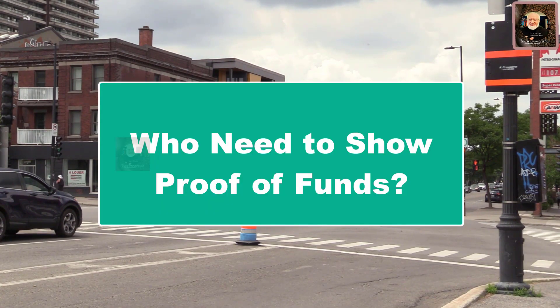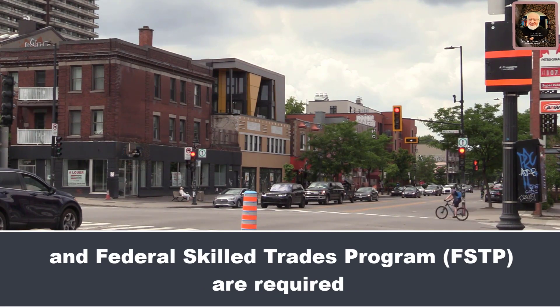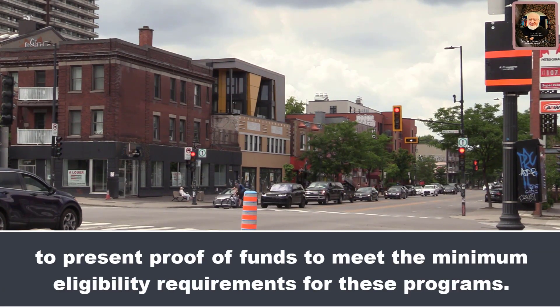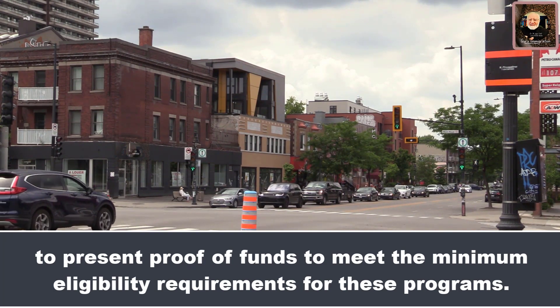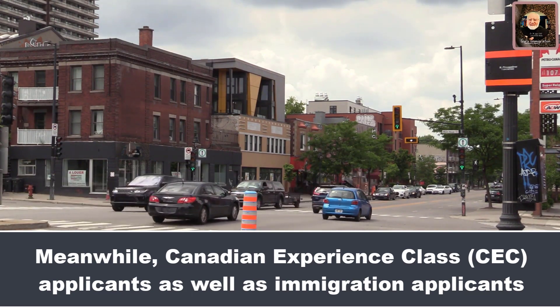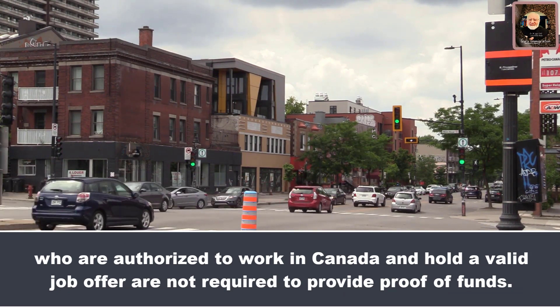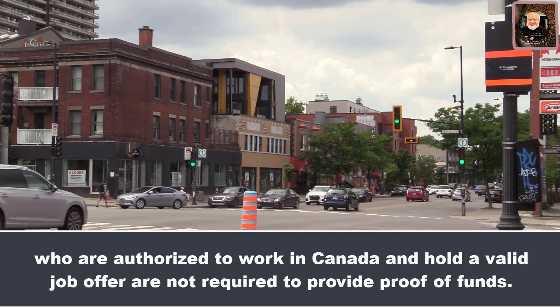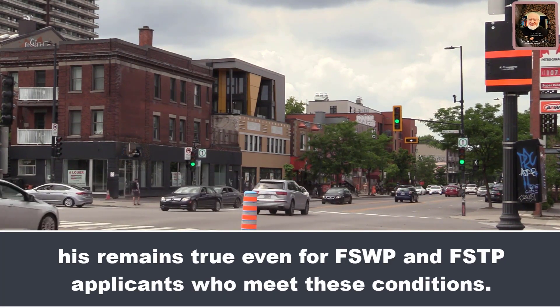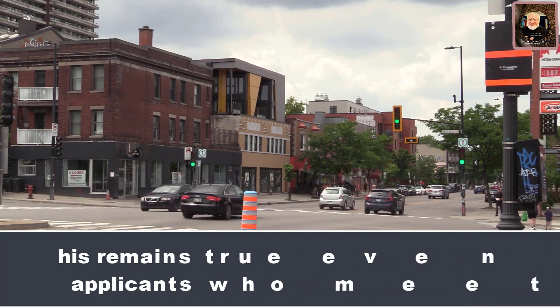Who needs to show proof of funds? Applicants to the Federal Skilled Worker Program (FSWP) and Federal Skilled Trades Program (FSTP) are required to present proof of funds to meet the minimum eligibility requirements for these programs. Meanwhile, Canadian Experience Class (CEC) applicants, as well as immigration applicants who are authorized to work in Canada and hold a valid job offer, are not required to provide proof of funds. This remains true even for FSWP and FSTP applicants who meet these conditions.